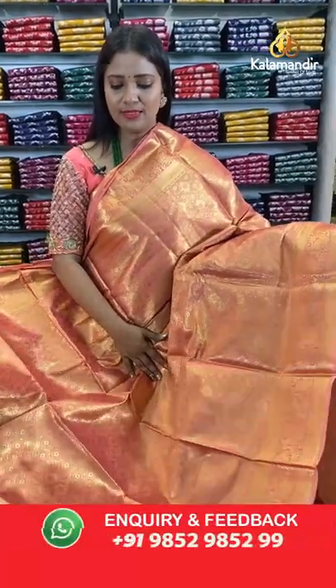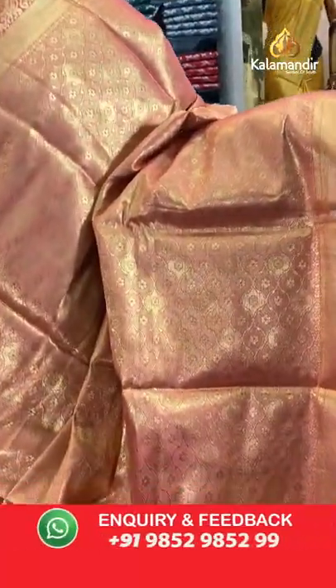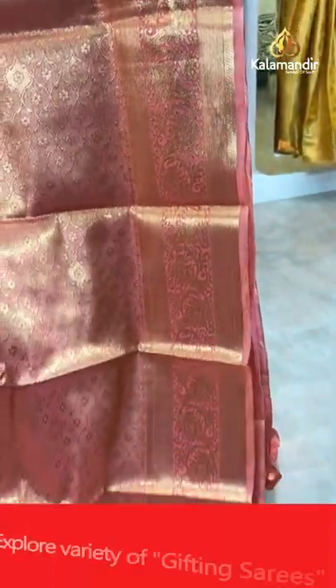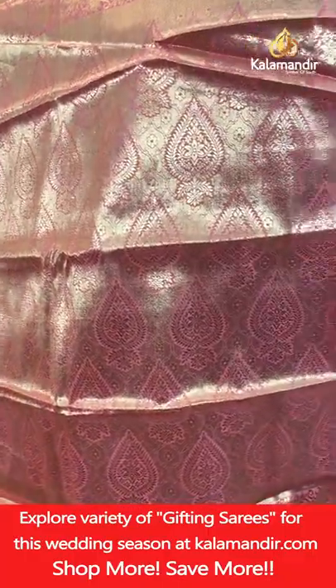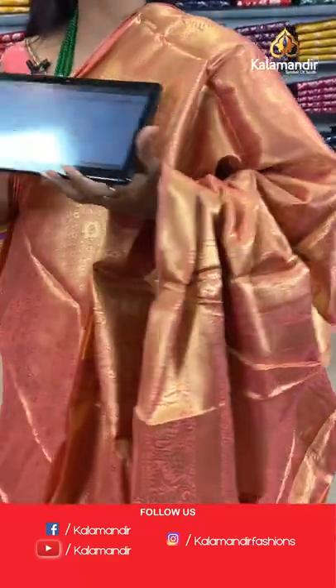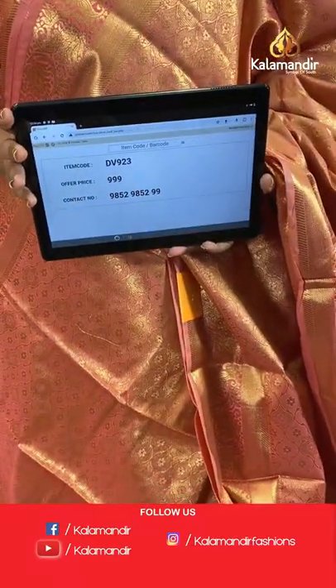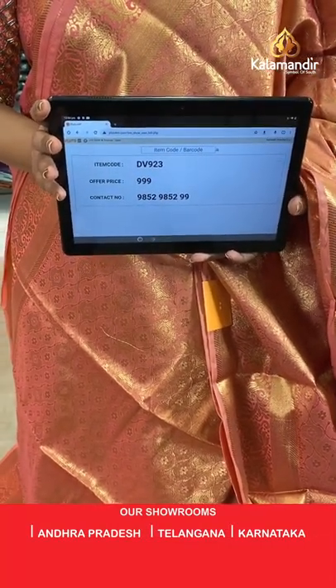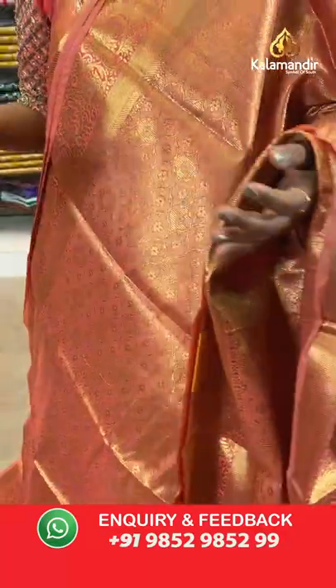One more peach colour — all-over body florals, floral brocade design. Border of same colour with floral brocade. Pallu of same colour with floral brocade design. Blouse of same colour brocade with border. Saree code DB923, price 999 rupees only.